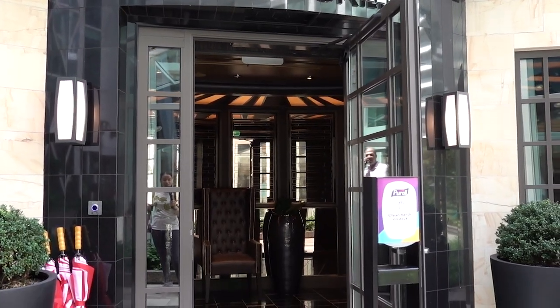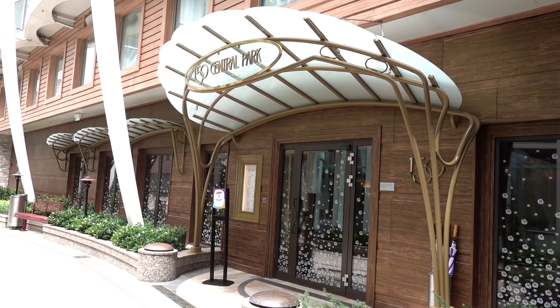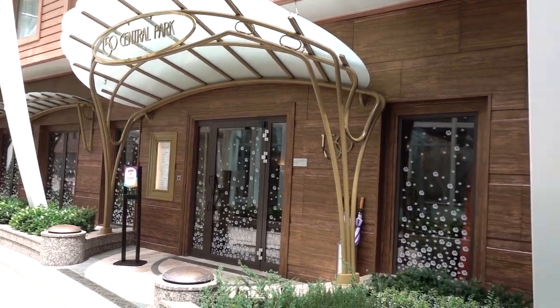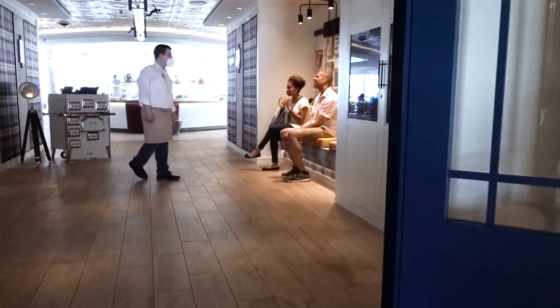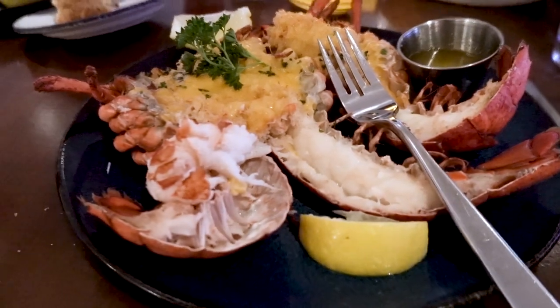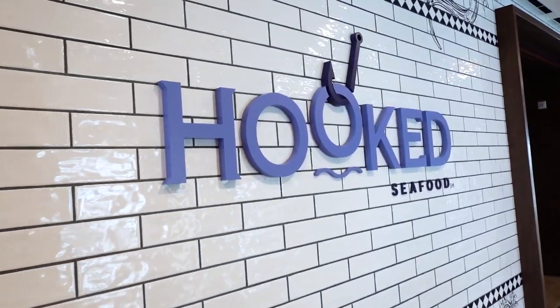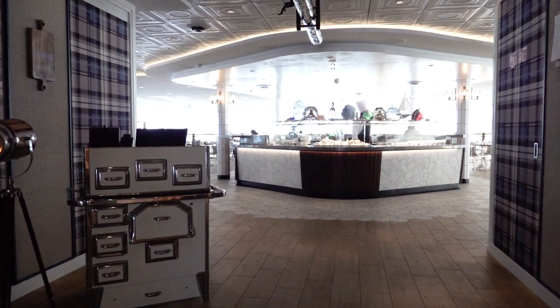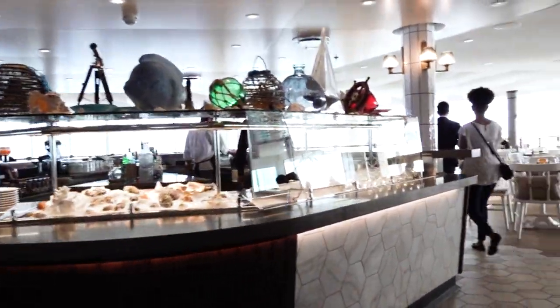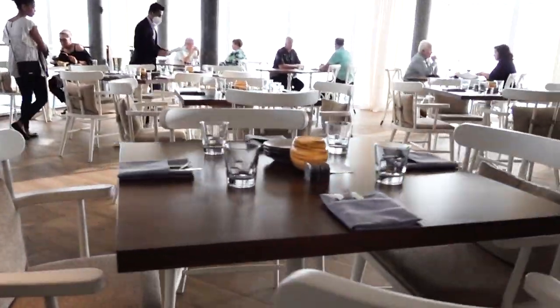Out of all three restaurants — Hooked Seafood, Wonderland, and 150 Central Park — my favorite is hands-down Hooked Seafood. I enjoyed the coastal, casual atmosphere, the friendly service, and the food was incredible. Everything was perfectly seasoned and in hearty portions. If I were to rank all three: Hooked Seafood is number one, then 150 Central Park, followed by Wonderland. All three were great experiences and I would recommend you visit each of them, but if I only had to choose one to dine again, it would be Hooked Seafood, no doubt about it.